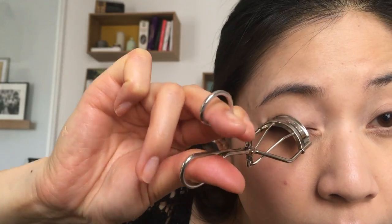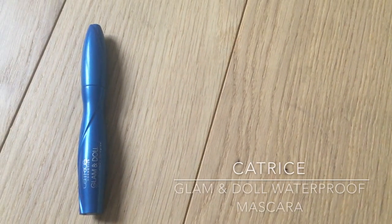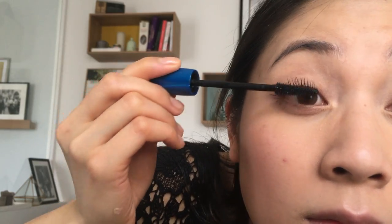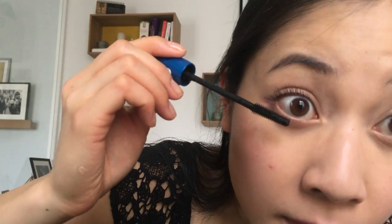I'm then using my Shu Uemura Eyelash Curler to curl my straight eyelashes by clipping them several times, starting at the roots of the lashes and working my way up to the tips. And I'm coating my lashes with Catrice Glam and Doll Waterproof Mascara. The key here is to use a waterproof mascara if you have straight lashes like me, so that the waterproof formula can hold the curl all day — if you use regular mascara, your lashes will droop down instantly. I'm also applying mascara on my bottom lashes, because I'm going to take my eye makeup down a little bit as well.